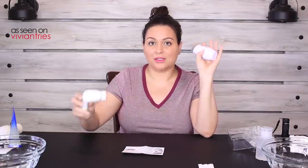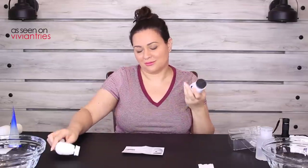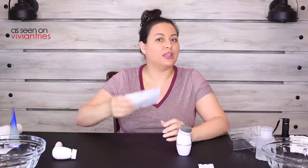Some people say do not use this every day — they're saying once a day, meaning don't do it morning and night, once a day is okay. But I've heard you should only use these a couple of times a week because of micro tears. The packaging says the ultra soft bristles are gentle enough even for sensitive skin. Estheticians watching this video, please clarify for us — thank you very much.